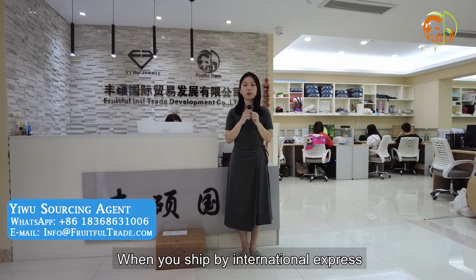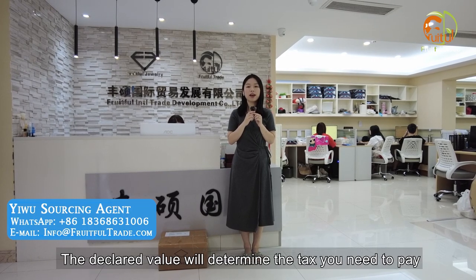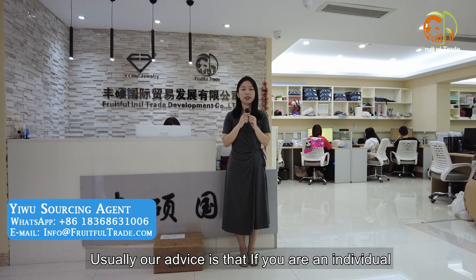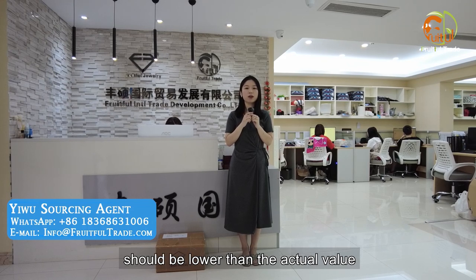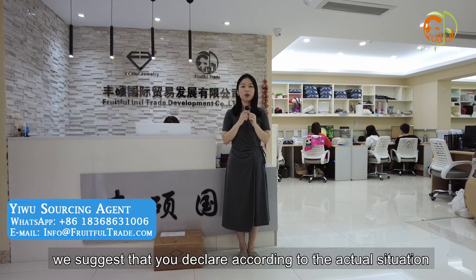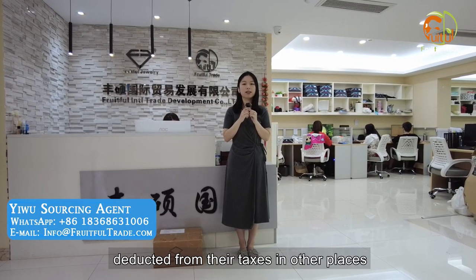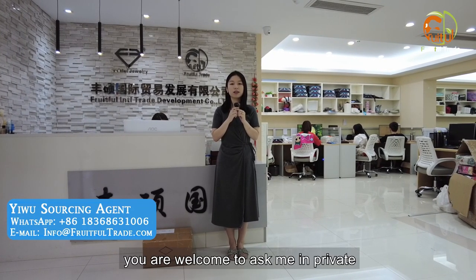When you ship by International Express, you need to pay attention to the declaration value. The declared value will determine the tax you need to pay — the tax your country charges you. Usually, our advice is: if you are an individual, we suggest the declared value be lower than the actual value, so as to reduce the tax you need to pay. If you are a company, we suggest you declare according to the actual situation, because the duties you pay can be deducted from taxes in other places. For specifics on how to operate, you are welcome to ask me in private.